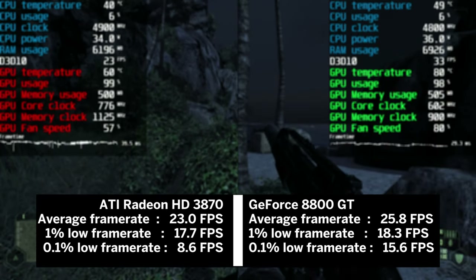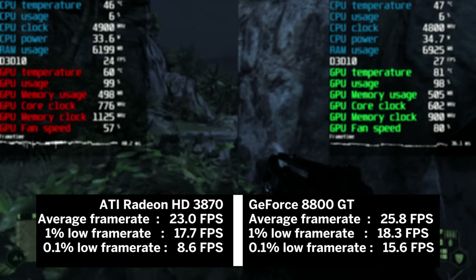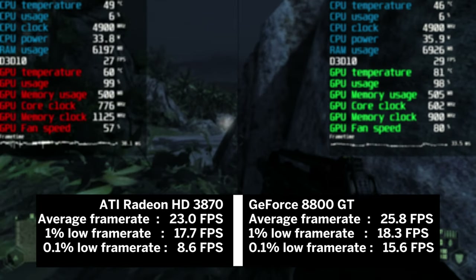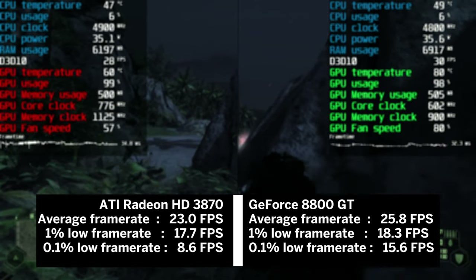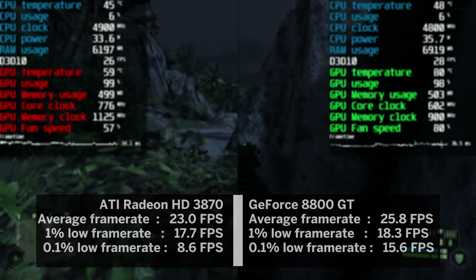The 8800 GT was up by just 12% from the AMD card. This result clearly shows how demanding this title really is, and this game also calls for more than 512 MB of VRAM.